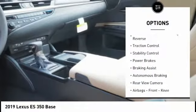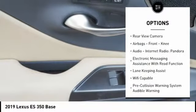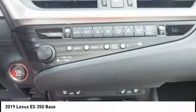Power windows with safety reverse, traction control, stability control, power brakes, braking assist, autonomous braking, rear view camera, airbags.